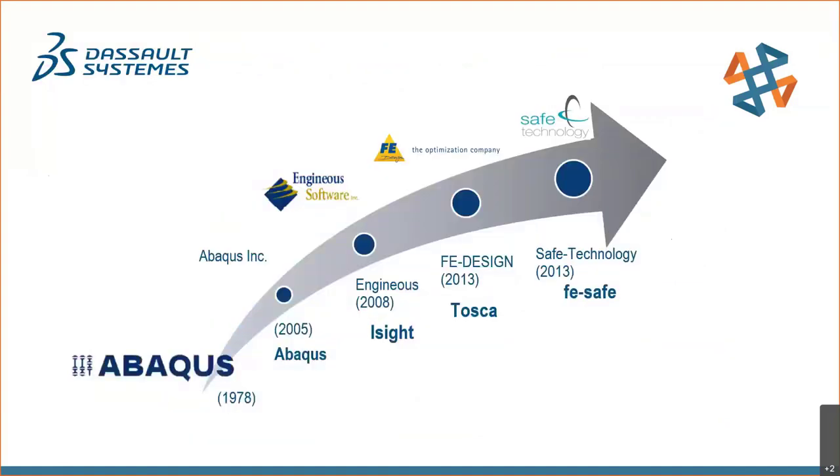The SIMULIA portfolio started with Abaqus Incorporated, which developed their FEA tool back in 1978 — well before desktop computing was a mainstay. Dassault purchased Abaqus in 2005 to form the start of the SIMULIA portfolio. The other three tools were added after that: isight was purchased from Engineous Software in 2008, and in 2013 TOSCA and fe-safe were added through acquisitions of FE-Design and Safe Technology.